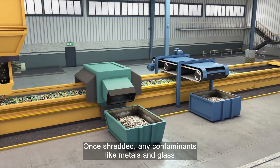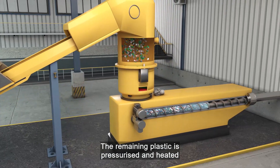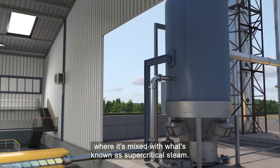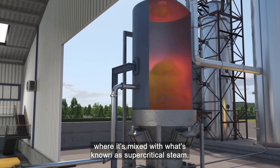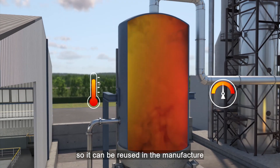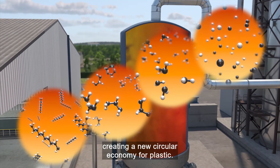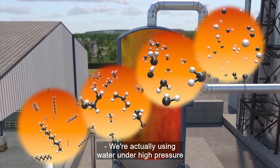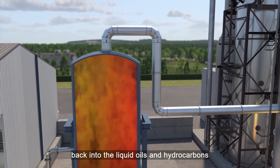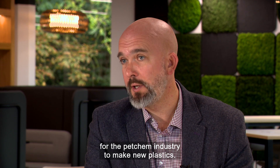Once shredded, any contaminants like metals and glass are removed and sent for normal recycling. The remaining plastic is pressurised and heated and sent to the HydroPRS reactor where it's mixed with what's known as supercritical steam. This breaks it back down to its component molecules so it can be reused in the manufacture of new plastic products, creating a new circular economy for plastic. We're actually using water under high pressure and temperature as a solvent — using water to crack solid plastics back into the liquid oils and hydrocarbons from which they were made, which are used as a feedstock for the petrochemical industry to make new plastics.